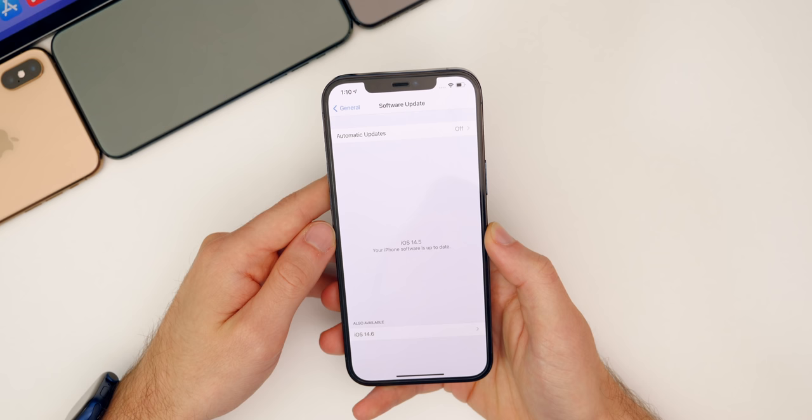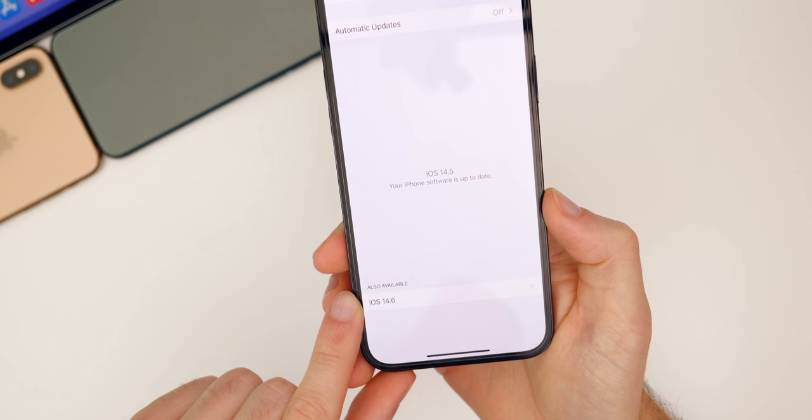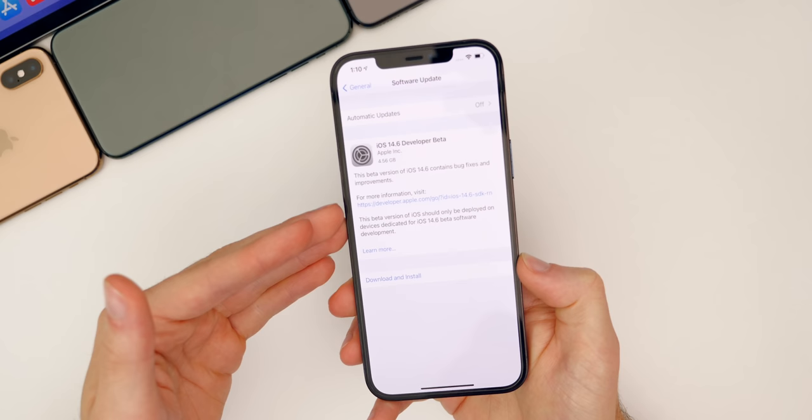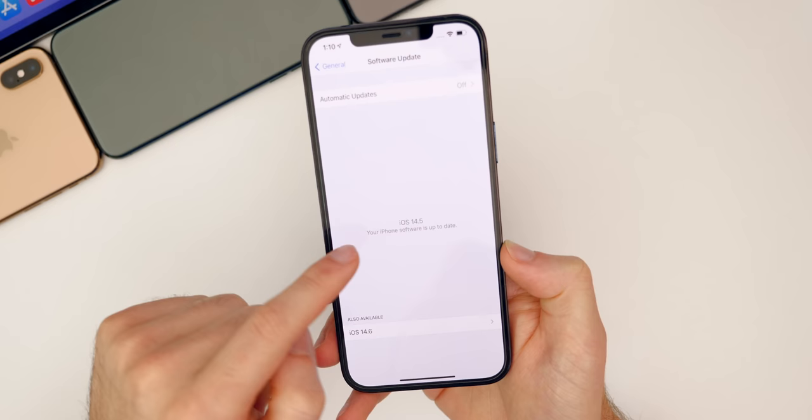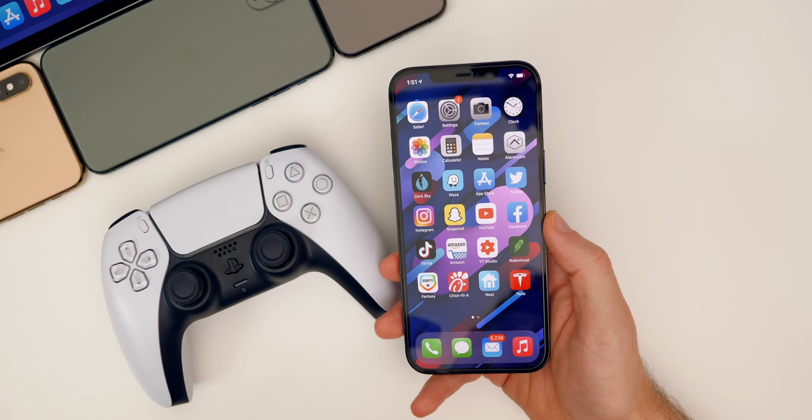There's also a slightly updated Software Update screen in iOS 14.5. If you have a beta profile installed, it now shows the latest public release as up to date while also displaying the available beta — such as iOS 14.6 — with an option to download it separately.